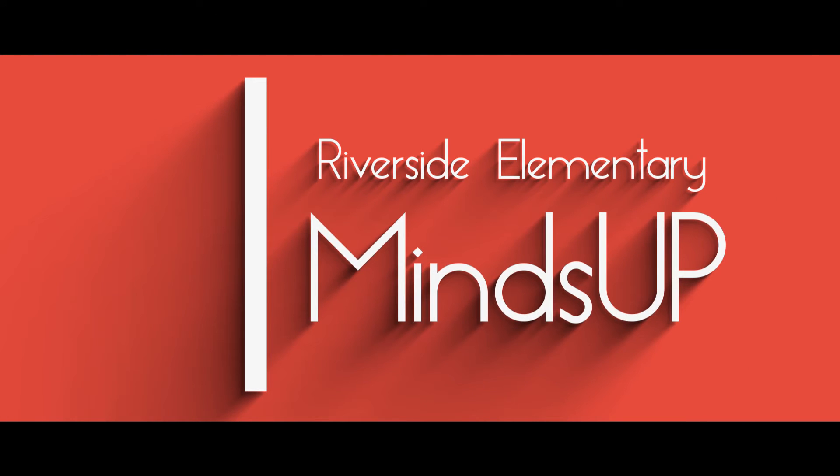Here at Riverside Elementary we have integrated the MindUP curriculum into our daily routine. MindUP is teaching our students how to be focused and attentive to their learning during the school day. We've noticed that students coming to us are increasingly challenged by being able to focus, pay attention, and wait their turn. We felt we really needed to address those needs by teaching tools that students could use to help them be focused and ready to learn.